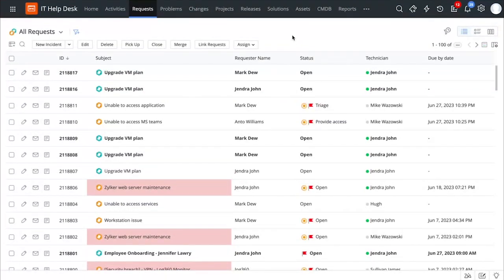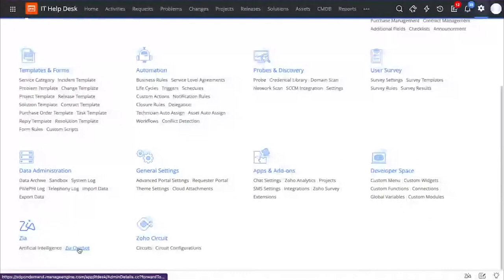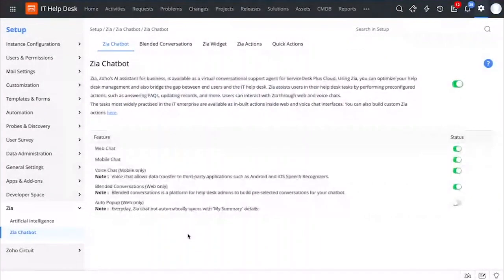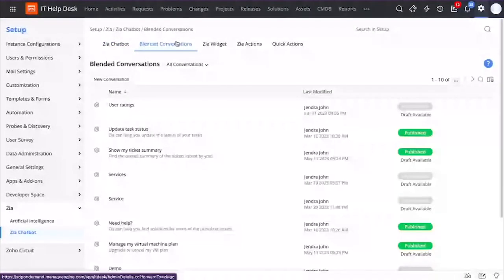Now let us see how you can create such meaningful conversation workflows from the technician view. You can do that by going to Setup and you can access Zia chatbot right from here. Make sure that you enable the blended conversations feature from here, and you can straight away start creating meaningful workflows by using our simple drag-and-drop canvas.